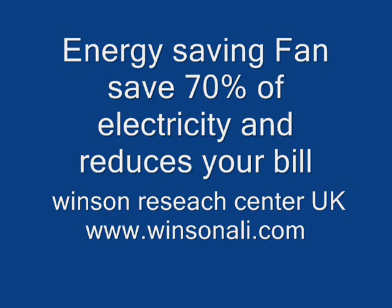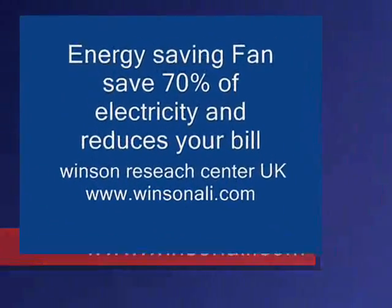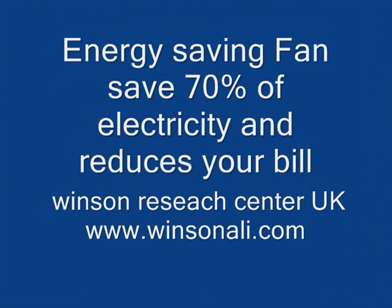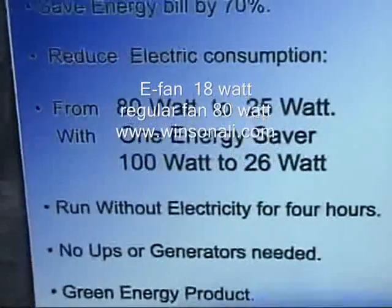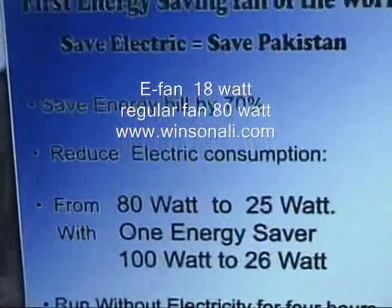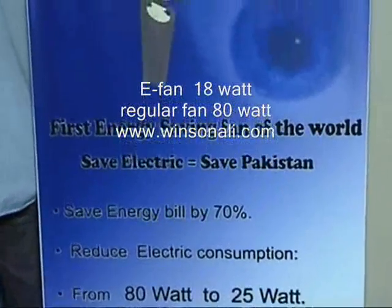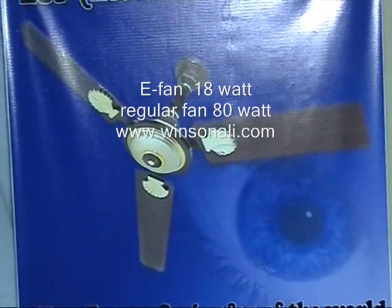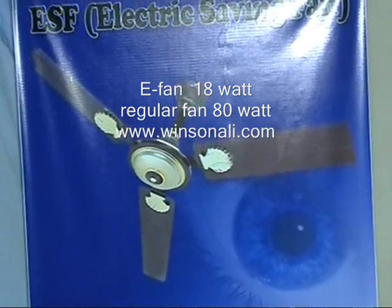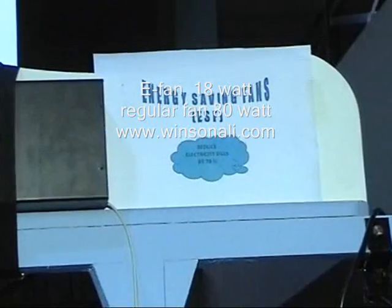Vincent Technologies is proud to present their new creation: the e-fan, an energy saving fan. Just like in the past, incandescent bulbs consumed 100 watts until energy saving bulbs came along and greatly reduced electricity consumption. It was long required that we find a way to reduce the electric consumption of fans.